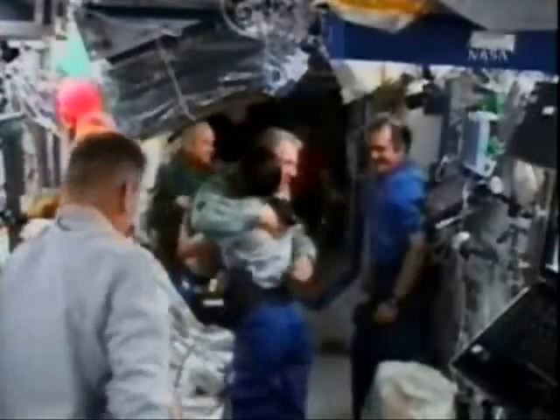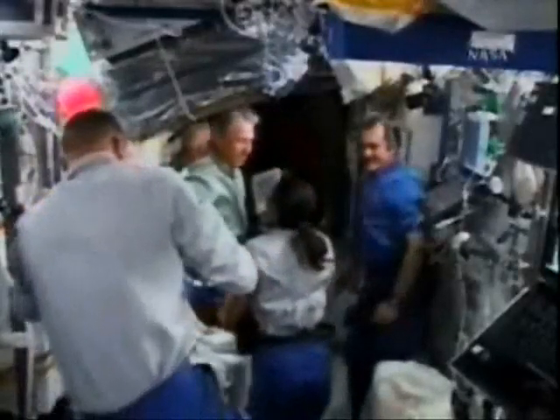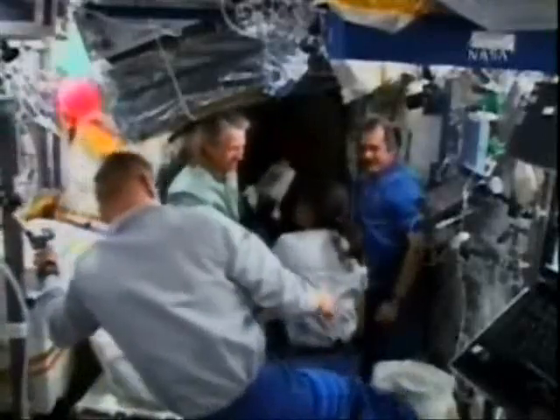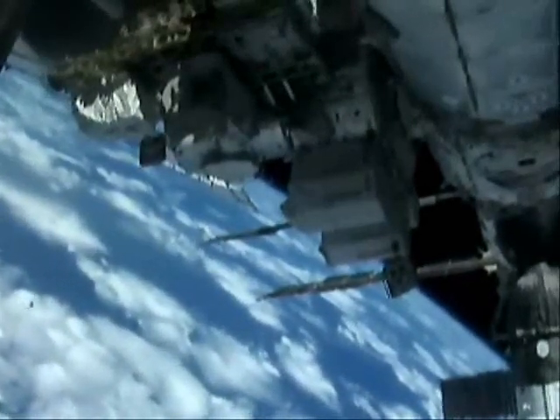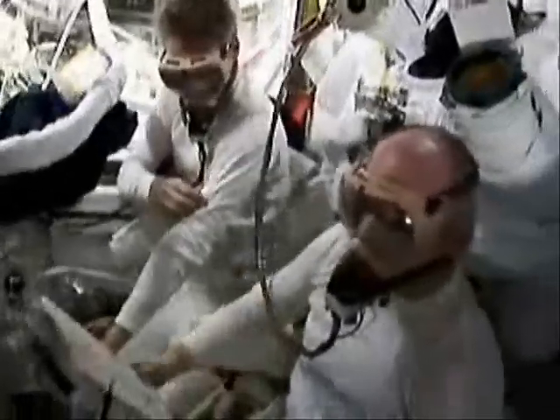The departure of a shuttle brings mixed feelings. On the one hand, those left behind look forward to their future life on board the ISS. And on the other hand, the people with whom they've been working very intensively over the past months are now leaving. Be that as it may, day-to-day life aboard the ISS now started, and Thomas Reiter reported to Earth from the station at regular intervals. Without a doubt, one of the high points of a space mission are the extravehicular activities, or spacewalks.